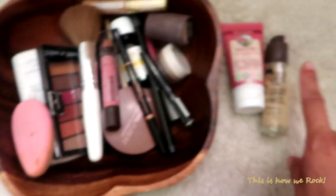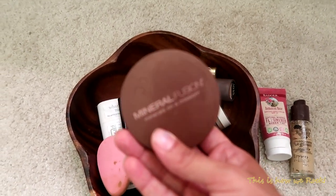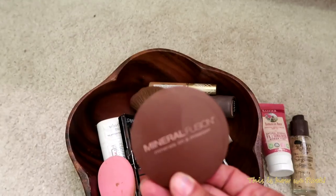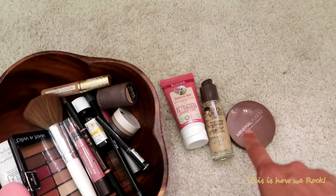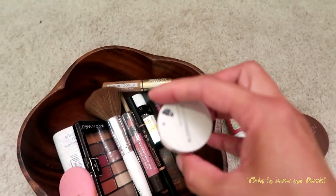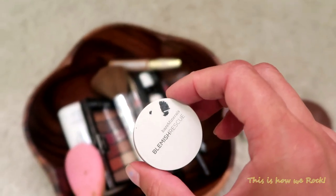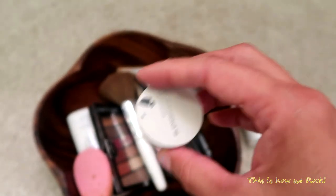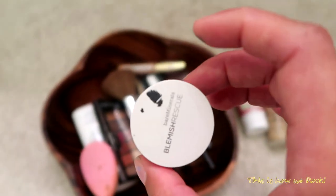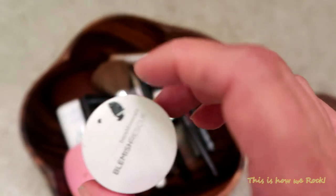To set the natural foundation, I use a natural setting powder from Whole Foods — the brand is Mineral Fusion. If I want to go without full makeup, just a little of this is all I need. Then bronzer — I got this one as a sample from Sephora and I've had it for almost a year with tons of product still left because you need very little. This one also doubles as an eyeshadow for me for daytime looks.